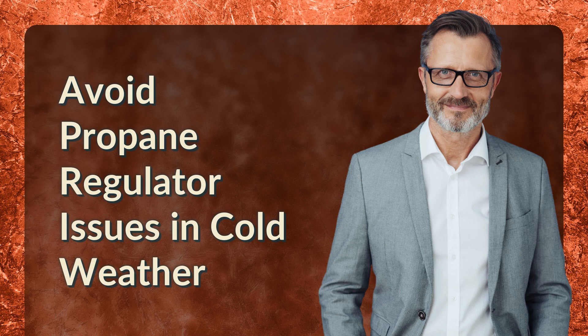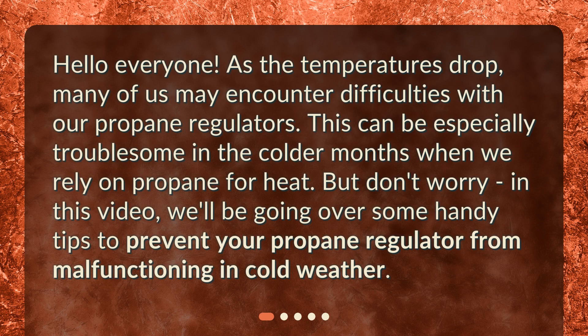Avoid propane regulator issues in cold weather. Hello everyone. As the temperatures drop, many of us may encounter difficulties with our propane regulators. This can be especially troublesome in the colder months when we rely on propane for heat. In this video, we'll be going over some handy tips to prevent your propane regulator from malfunctioning in cold weather.